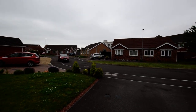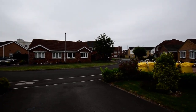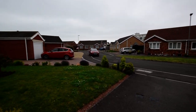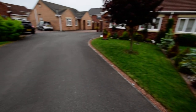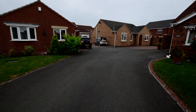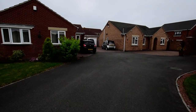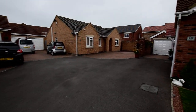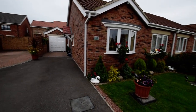Here we are at Wickhamby Way, a really lovely cul-de-sac, mainly bungalows down here. This is the driveway up to the property — shared access to your own driveway between number 9, number 11, and this property, number 13.